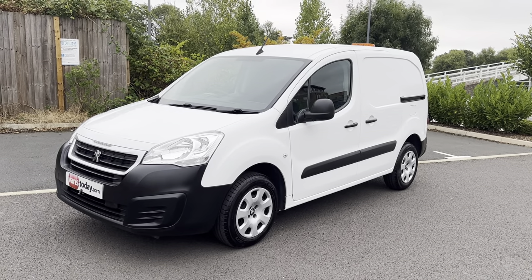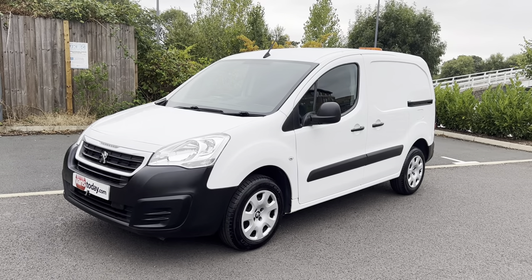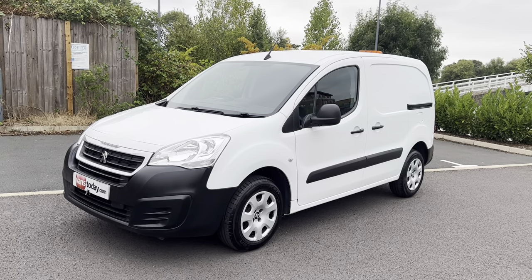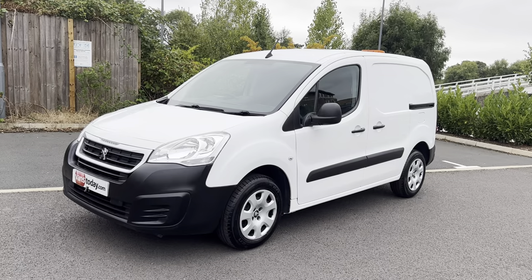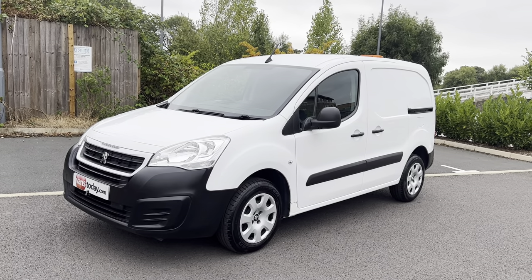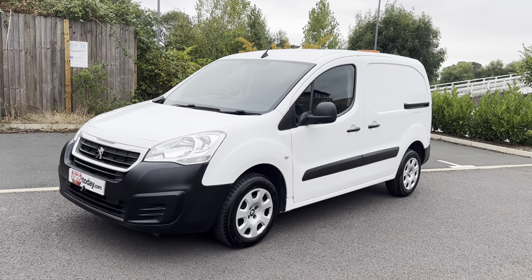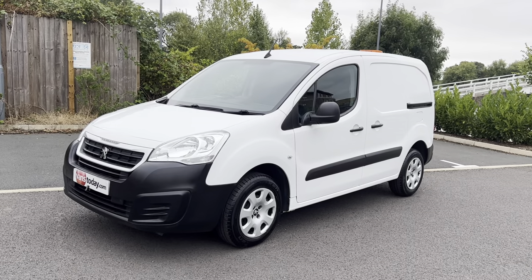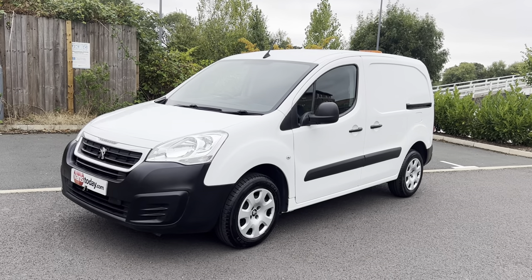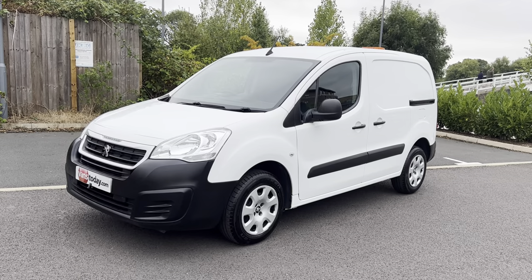Hi, good afternoon. It's Simon at Vans Today in Worcester. I'm going to give you a quick video walk-around of this 2018 Peugeot Partner 1.6 Professional — 1.6 HDI diesel, Euro 6 model. So if you're looking at driving it in any of the emission zones such as Birmingham, Bath, Bristol and London, you'll be paying no emissions charges. This is a one keeper from new vehicle and has covered 96,000 warranted miles. I have to say it's an exceptionally clean condition for the age and the miles.